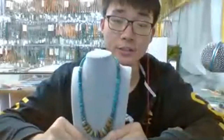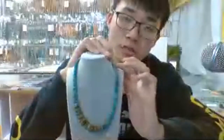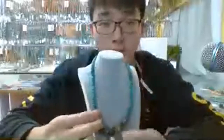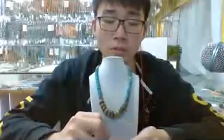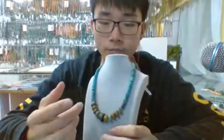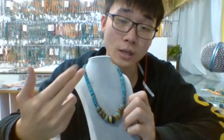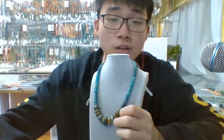This necklace is in a tower structure, which means the pieces on the top are smaller than the pieces at the bottom — from small to big, it is a tower structure. Especially for the biggest pieces of roundel beads, we are choosing a brown and green color mixed together to make them different from the basic structure of this light blue color, so these products have a very natural, well-designed look.